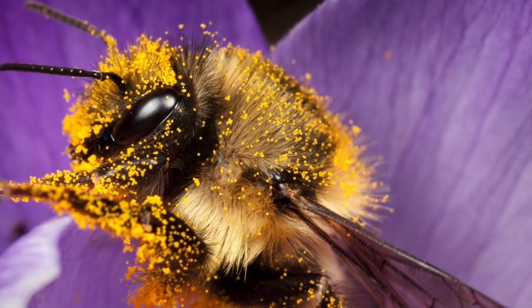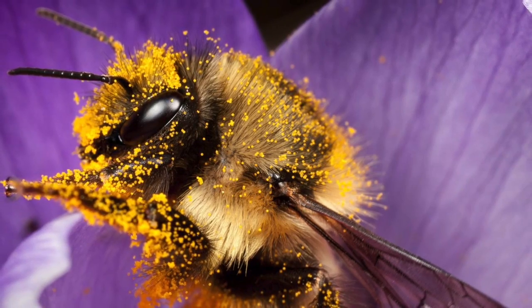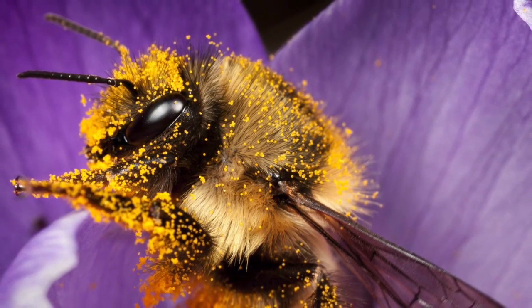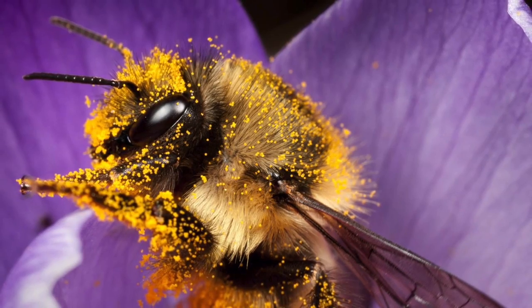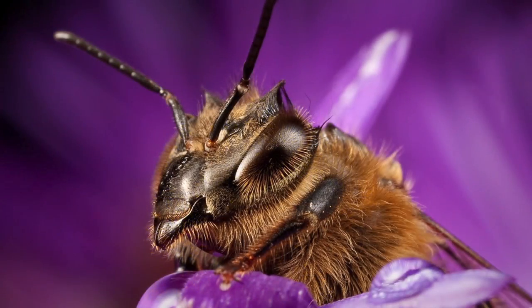Elise's all-time favorite shot: a larger bumblebee absolutely covered in crocus pollen. These big bumblebees were really bumbling about, not even needing to fly, it being a brisk spring morning. Instead, they were all just scrambling from one crocus flower to the next.